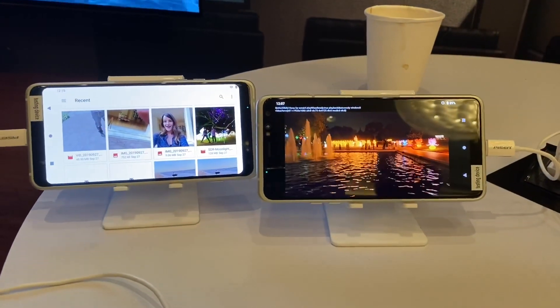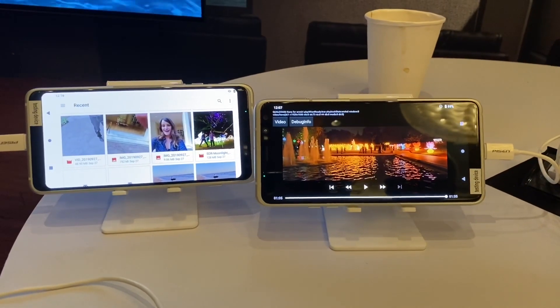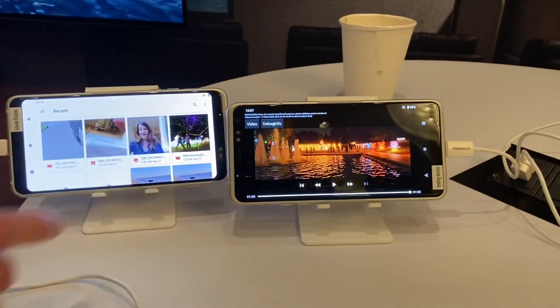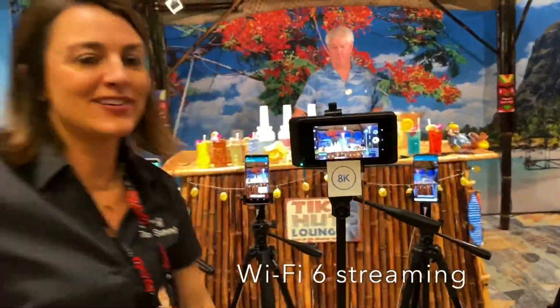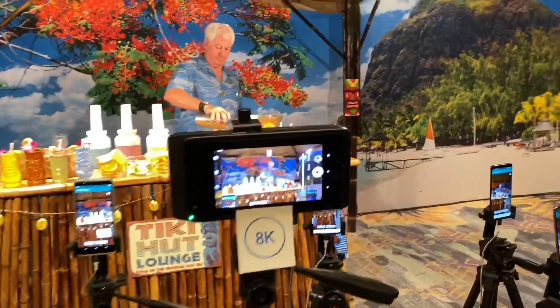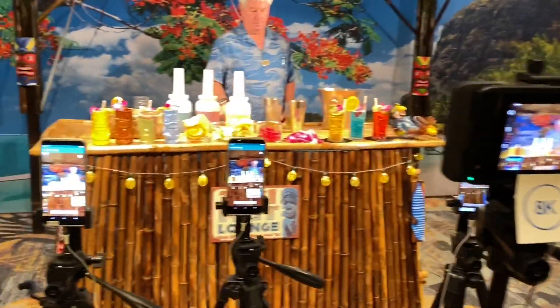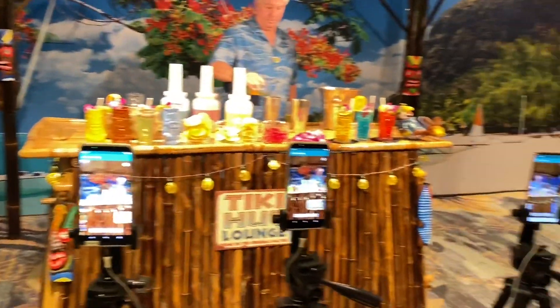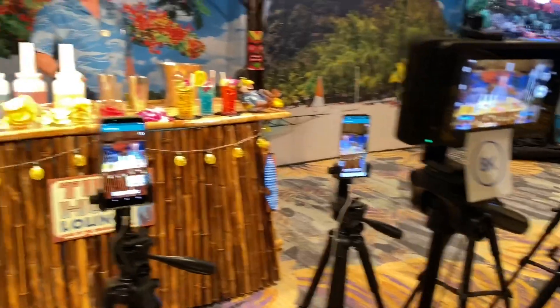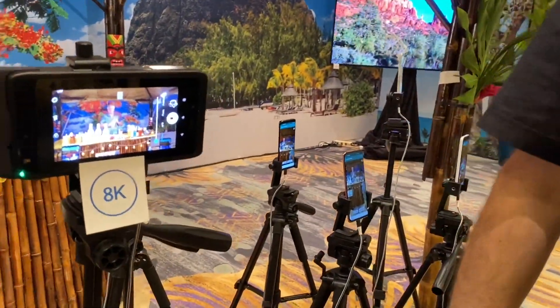Correct. Do you have a demo of HDR10 Plus versus Dolby Vision? We do not. But we have some HDR10 Plus right here. This is recording in 8K — this is the 8K device. First mobile phone recording 8K. And those devices in the back are streaming via Wi-Fi — streaming 4K, but this one via Wi-Fi 6 and this one via Wi-Fi 5. You can see the results here.